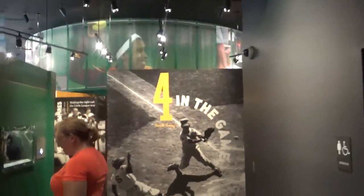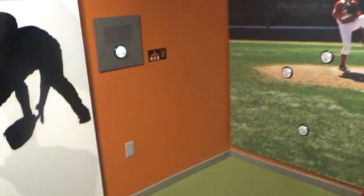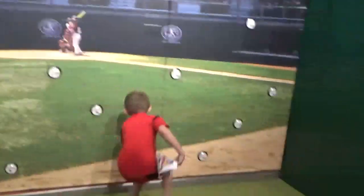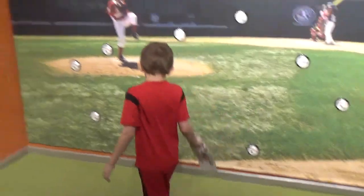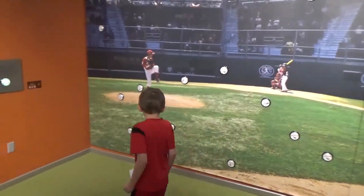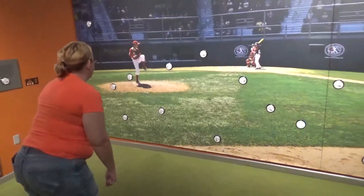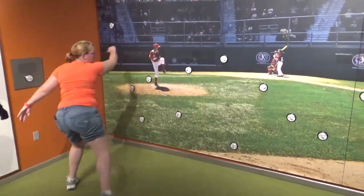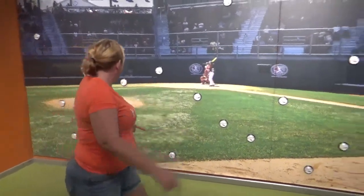This is one of the neat little interactive games - Evan's going to give it a try. You've got to wait for it to light up. He is actually doing pretty good! Alright, now big one's going to try. Oh look at her go, she's got the moves! I believe that's all three outs - she does it again!